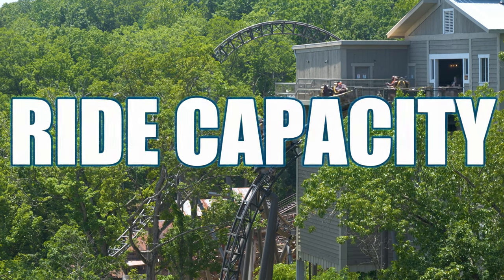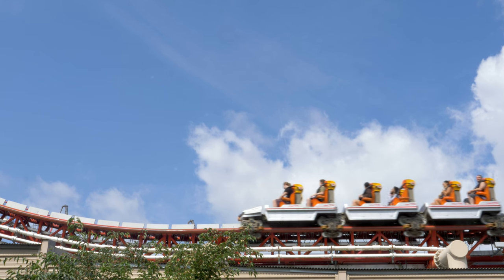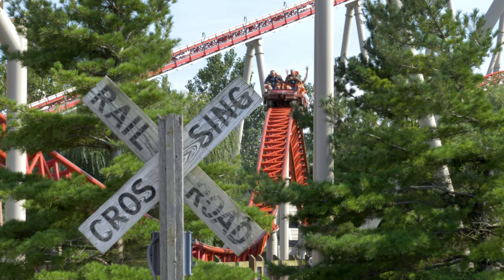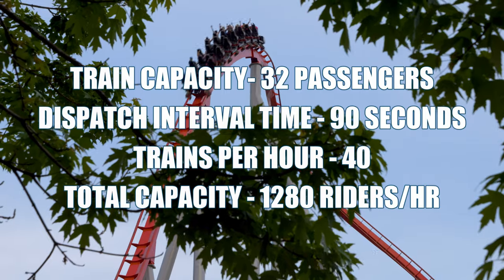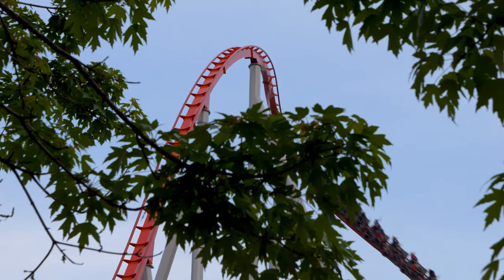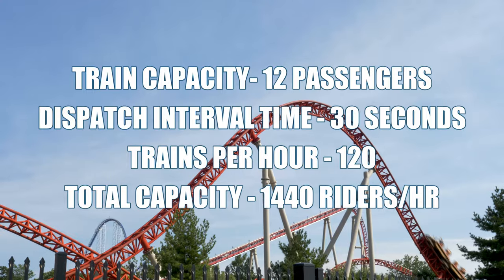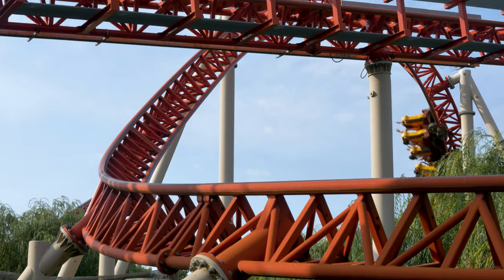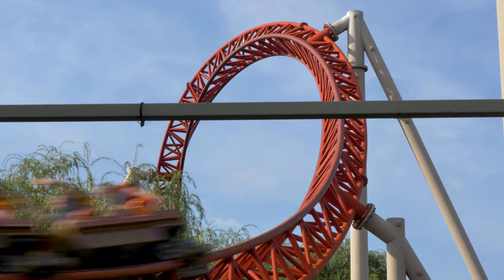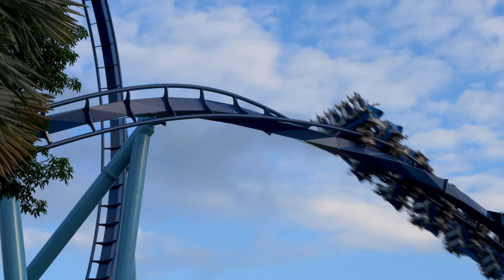Let's talk about ride capacity. A train that can hold 32 passengers will have a higher output than one that holds only 12. But dispatch times matter too. A roller coaster holding 32 passengers dispatched every 90 seconds sends 1,280 riders per hour, while a coaster holding 12 passengers dispatched every 30 seconds sends 1,440 people per hour. So your dispatch time, which is greatly affected by the topics I mentioned, will affect your overall output. In some ways, the size of the train doesn't matter if you can send the train faster.